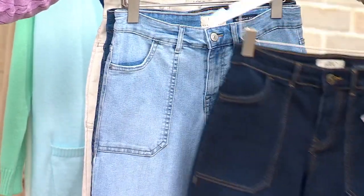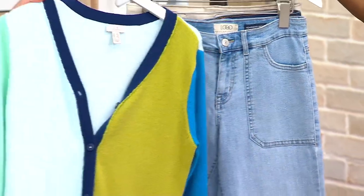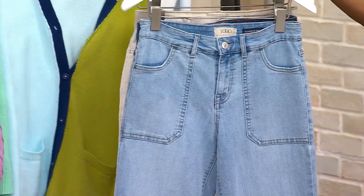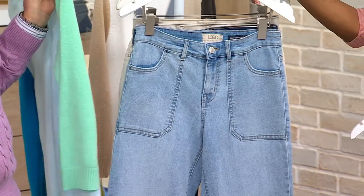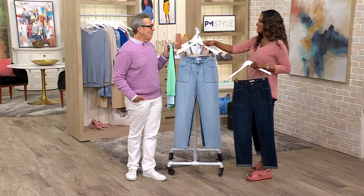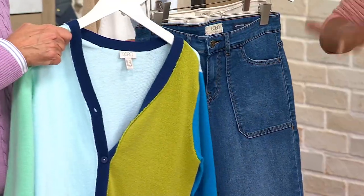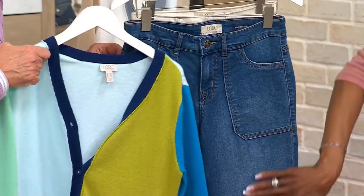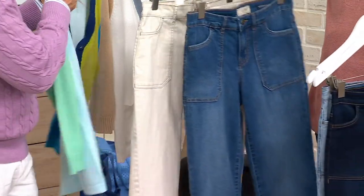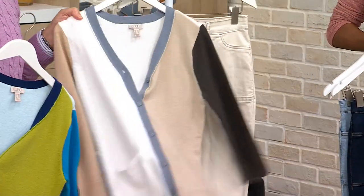Here's your dark wash — love the contrast stitching. We also have it in a light wash — so cute, so California cool, very Malibu. And the medium wash — look at that sand washing you get from the enzyme wash, so cute and pretty.